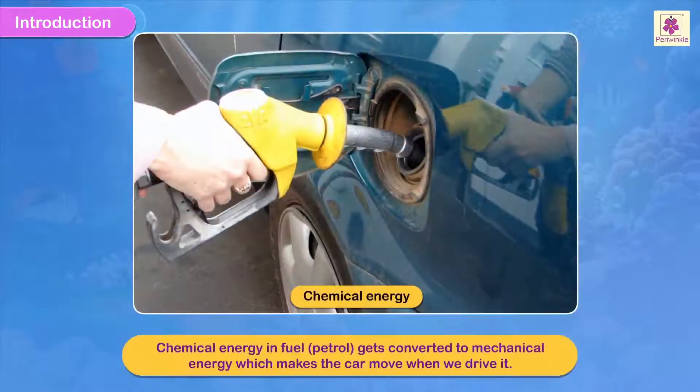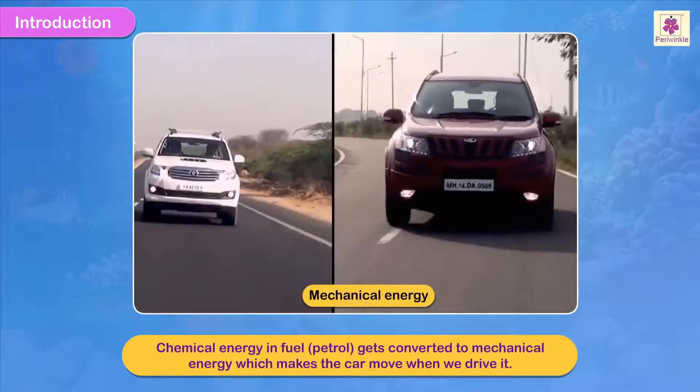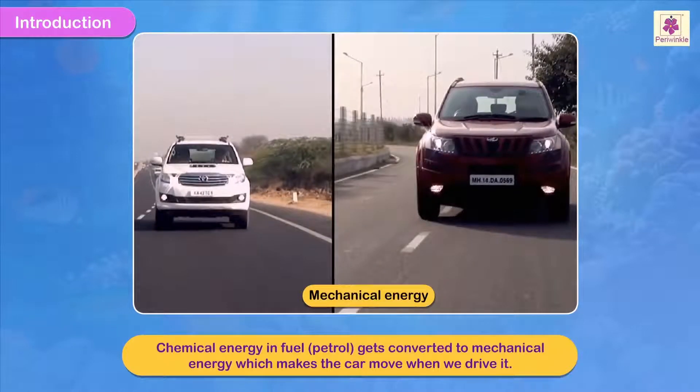In the same way, chemical energy in fuel, that is petrol, gets converted into mechanical energy which then makes the car move when we drive it.